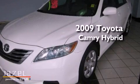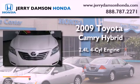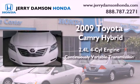This is a 2009 Toyota Camry Hybrid. It features a 2.4-liter, 4-cylinder engine and a continuous variable transmission.